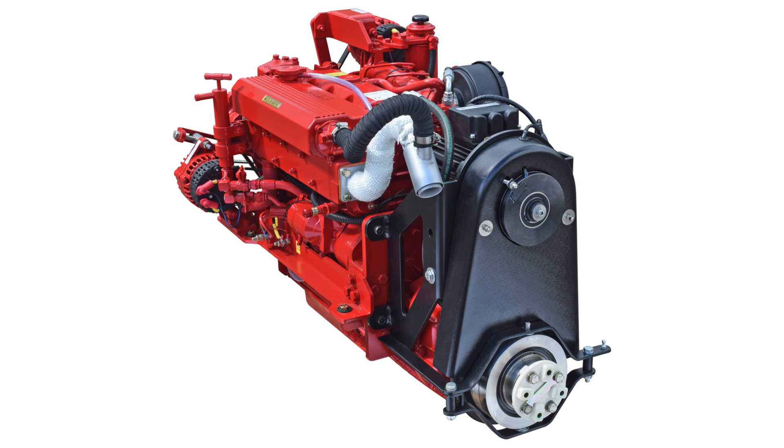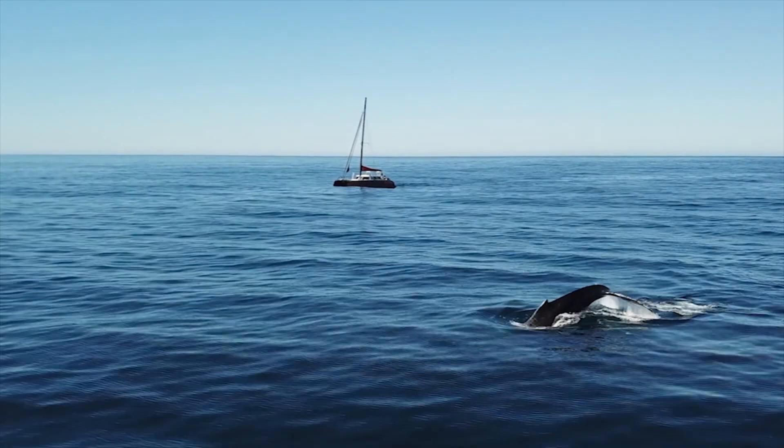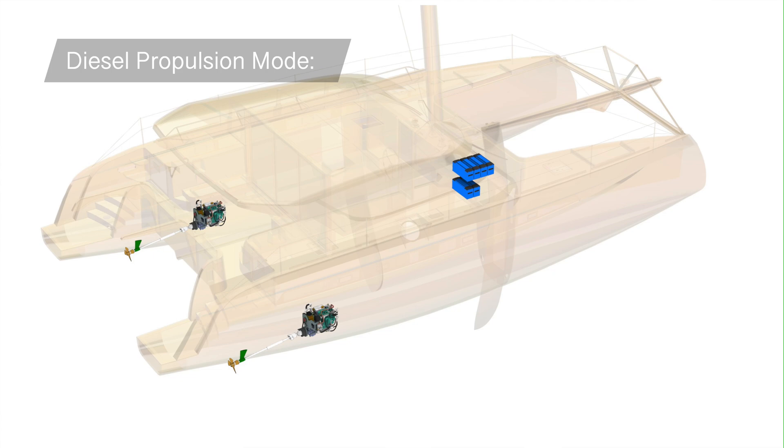A purely electric boat can't go further because the battery bank becomes too big, too heavy, and the boat goes too slow — you'd never get there. So we still have the diesel engines. For long-range motoring you can motor at eight and a half knots with the two 30-horsepower diesels, with enough fuel for over 500 nautical miles of range — typical of any performance cruising boat built to go around the world.